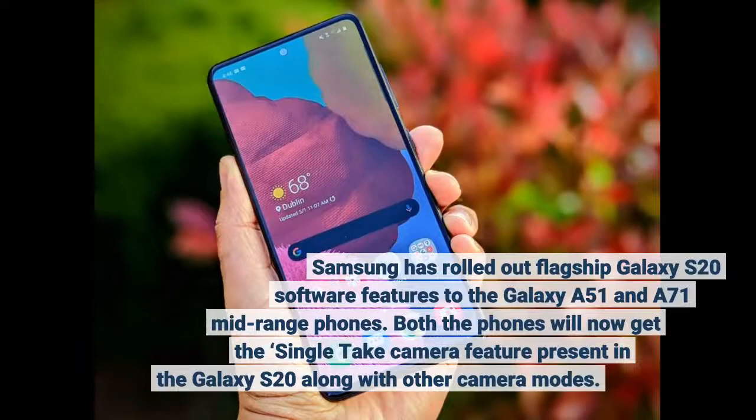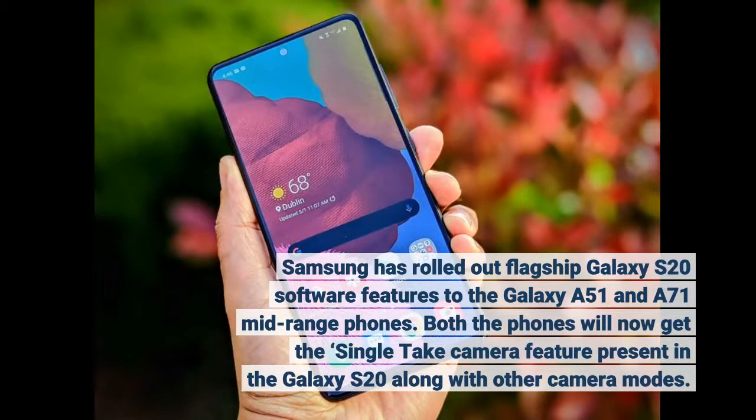Samsung has rolled out flagship Galaxy S20 software features to the Galaxy A51 and A71 mid-range phones. Both phones will now get the single-take camera feature present in the Galaxy S20, along with other camera modes.